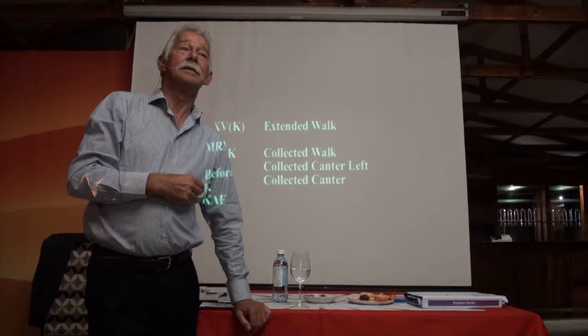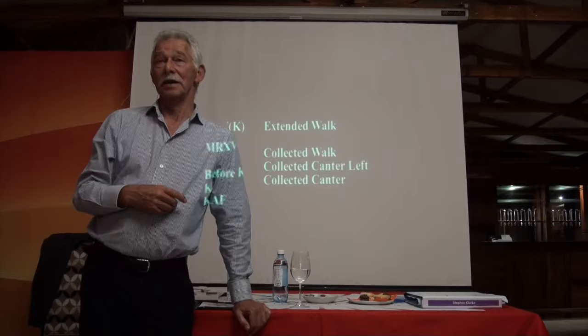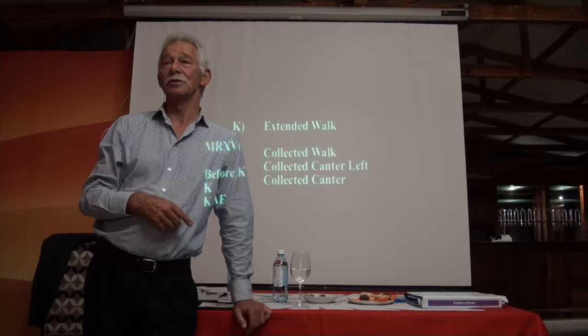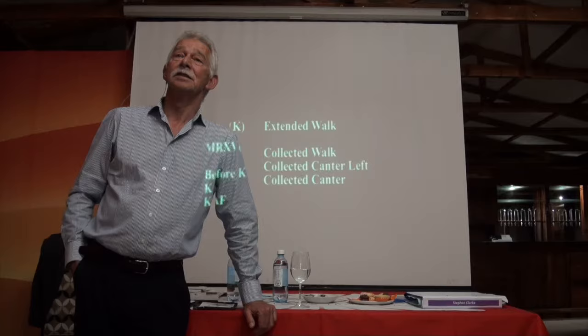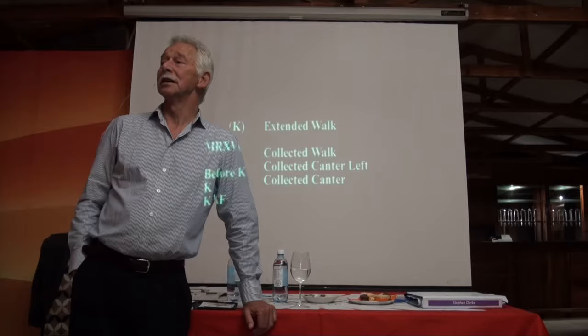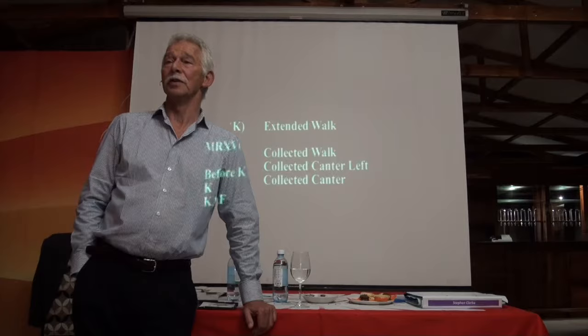Relaxation. Number one must be about regularity. That's the first and most important criteria in every exercise. Especially in the walk, it's important that we recognise when the horse is clearly in four beats, and also be able to recognise when it's heading towards — or actually arrives at — the point where it's pacing or moving in lateral pairs in a two-beat rhythm.